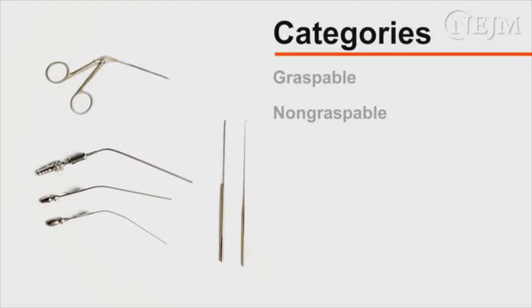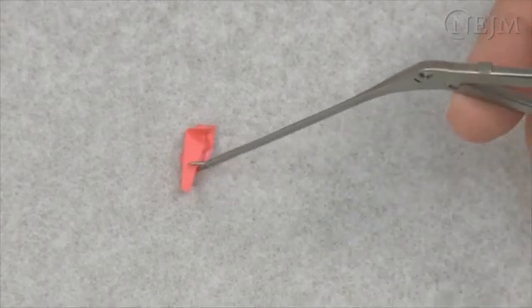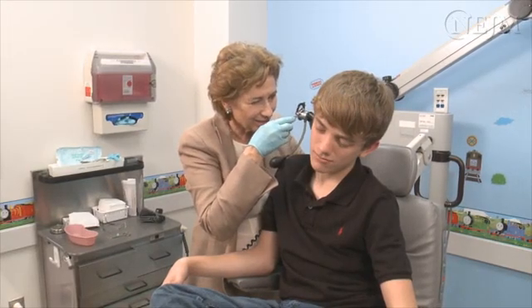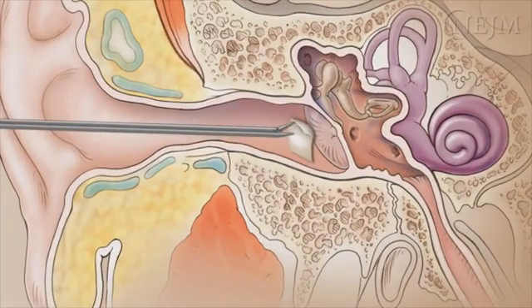Most foreign bodies in the external auditory canal can be divided into two categories: graspable and non-graspable. It is important to assemble a variety of instruments in several sizes before you begin. Graspable foreign bodies such as paper, cotton, or foam usually have a visible edge. Under direct visualization, you can use alligator forceps to grasp the edge of the object and smoothly remove it.